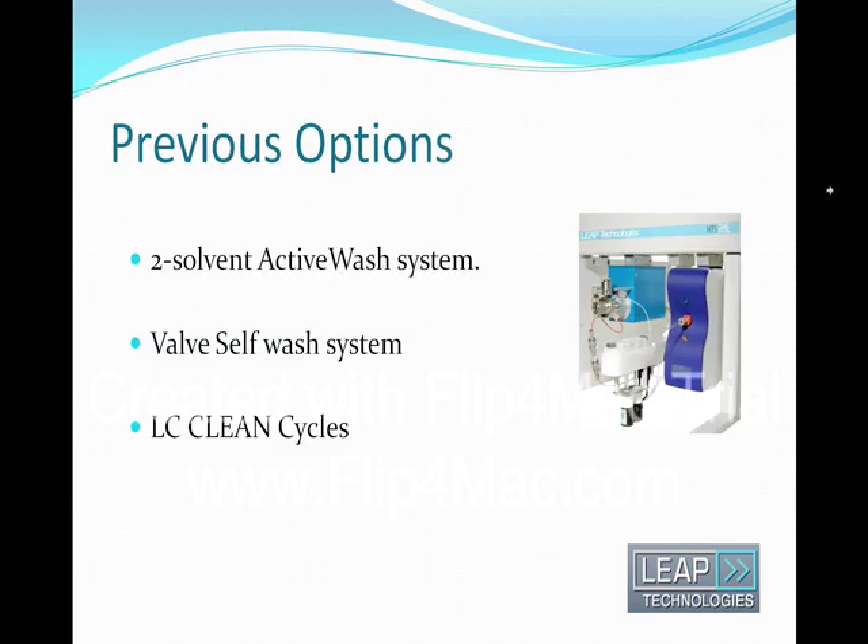Just a word about previous options. Over many years, Leap has offered carryover reduction measures such as the L-Mark and X-type syringes with coated needles. Also, the valve self-wash and the active wash from CTC which actively pump wash solvent independently of the syringe. Special injection cycles also allowed dipping of the outside of the needle in the wash before injection and washing of the valve rotor after injection — these were known as the LC clean cycles. All this past experience at Leap and CTC has resulted in the development of this new and innovative device, the dynamic load and wash system.